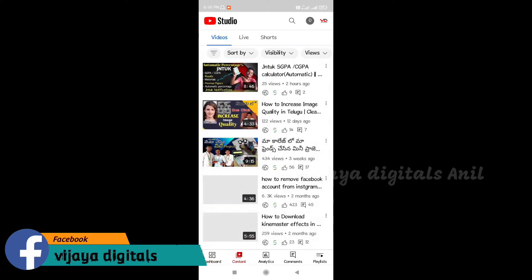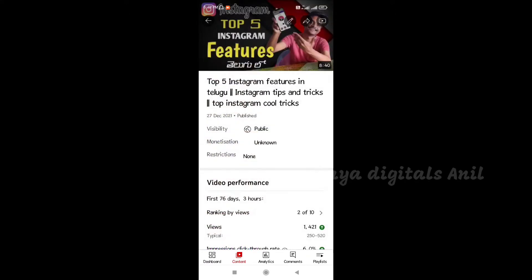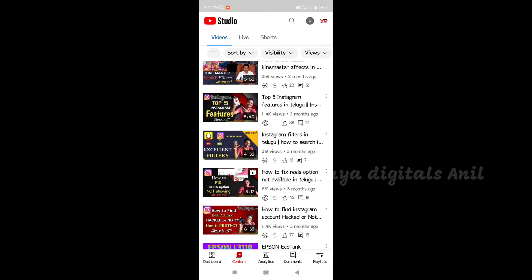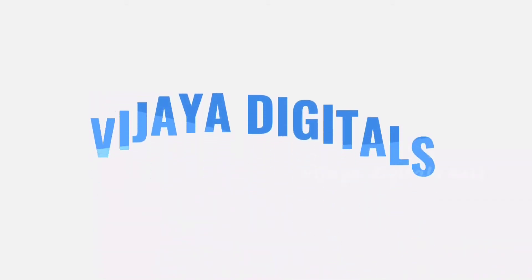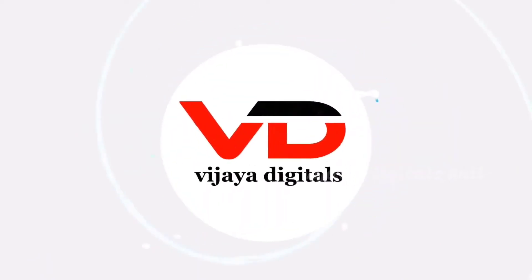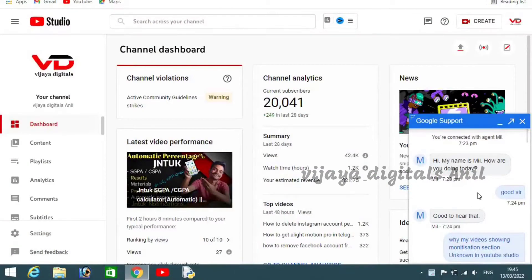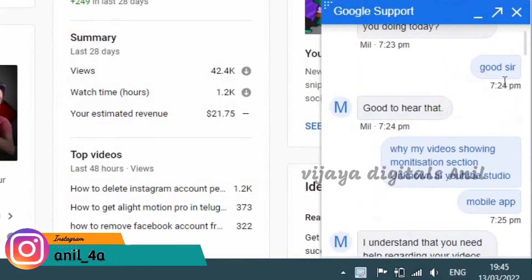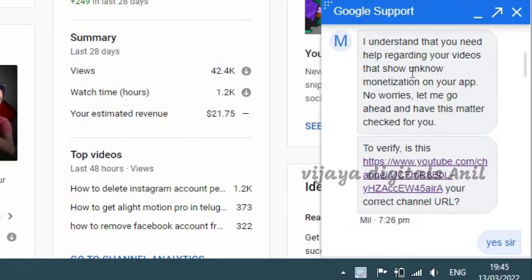We have a problem with the Monetization section. We have a chat here. I am doing a chat with YouTube Agents. We have a clear message. We have customer care and we respond to them. We have a problem with them related to the Monetization section.